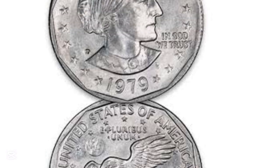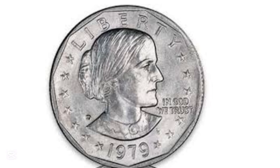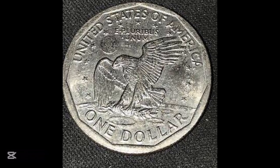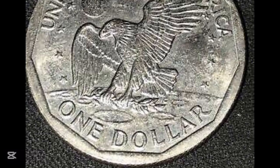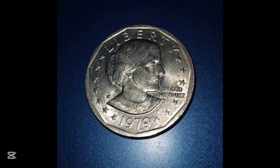The next coin was given an MS 68 grade by PCGS — again two points behind the perfect 70 — but this time it was a San Francisco Mint coin. That S mint mark denotes just that. Keep in mind that when combined with other elements like the date, the mint mark, and the quality, all of these factors matter when selling your coin. This Susan B. Anthony coin went for $3,818, which is a significant sum.